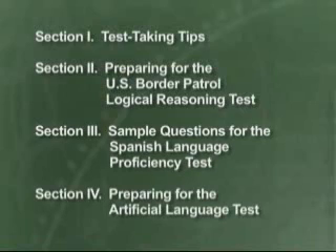The last section relates to the language portion of the test. There are two language tests available. If you know standard Spanish grammar and vocabulary, you may take the Spanish language proficiency test — we'll go over that in Section 3. If you don't know Spanish now, you'll learn it at the Border Patrol Academy. You must learn Spanish to be a Border Patrol agent.